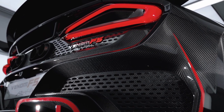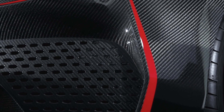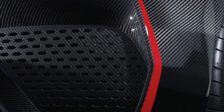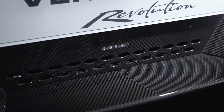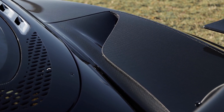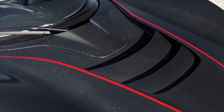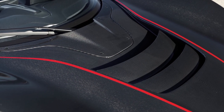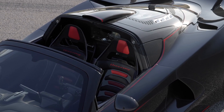The marvel doesn't stop at weight reduction. The underside of this feather-light roof is fully insulated and adorned with Alcantara, merging luxury with high performance. This meticulous attention to detail ensures that each ride is not only fast but also supremely comfortable. The use of carbon fiber is a testament to Hennessey's commitment to creating a car that's as light as it is powerful.